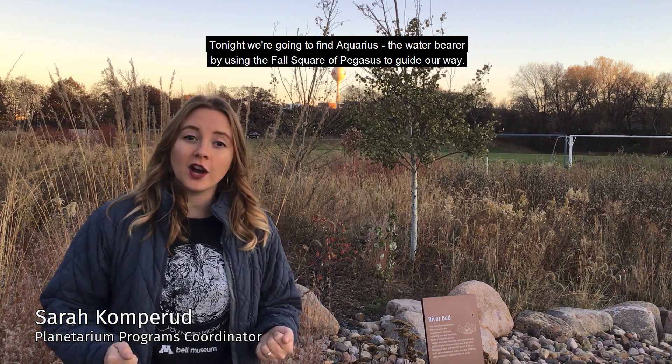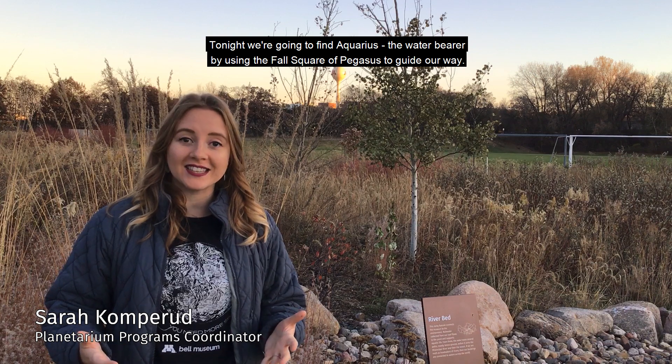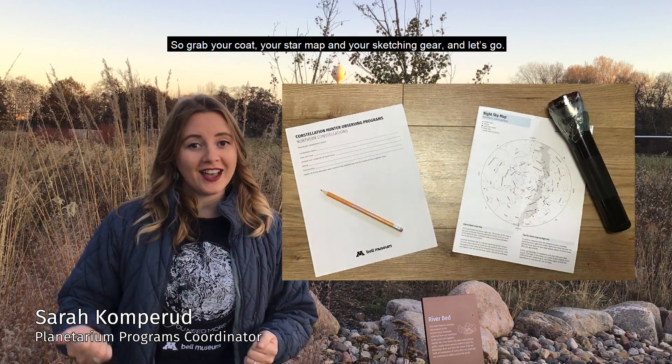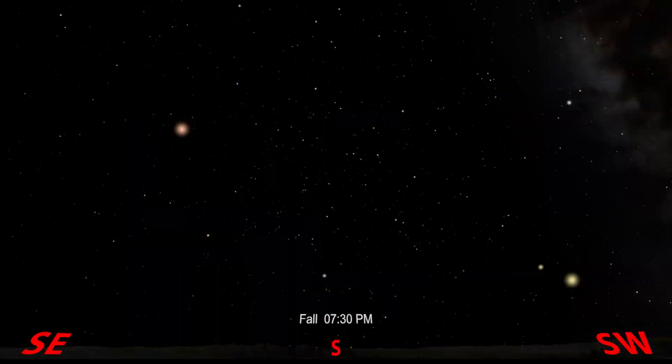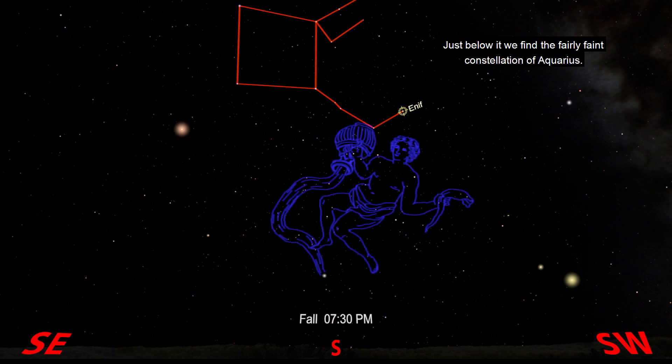Tonight we're going to find Aquarius the water bearer by using the Fall Square of Pegasus to guide our way. So grab your coat, your star map, and your sketching gear and let's go. The Fall Square is high overhead in the fall, and it's a square — hence the name. Follow the square to the bright star at the head of Pegasus, named Enif. Just below it we find the fairly faint constellation of Aquarius.